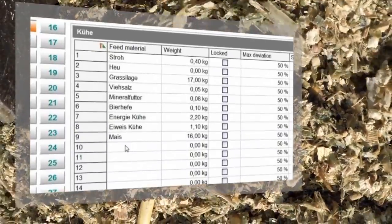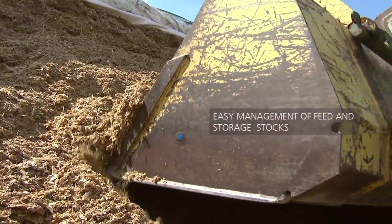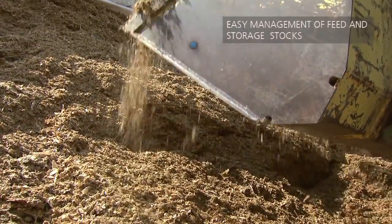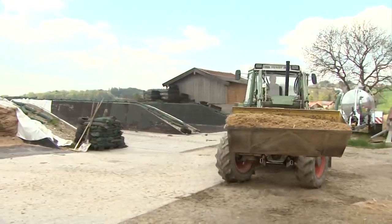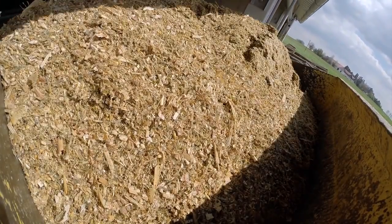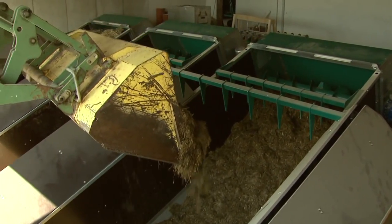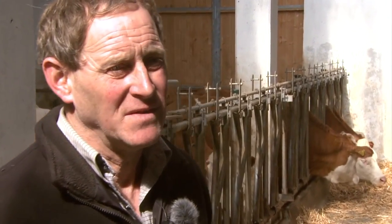Feeding your cattle is easy with GEA's mix feeder. Loading the feed bunkers requires only minimal effort. It can be done at any time and without additional staff, so you stay completely flexible. By switching to automatic feeding, I have more time to keep an eye on the animals and take care of outdoor work.